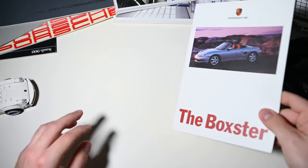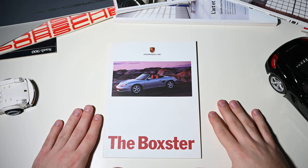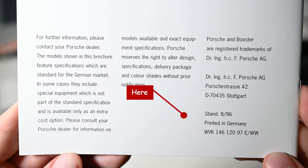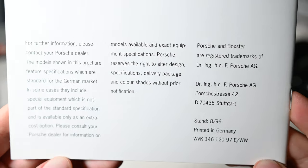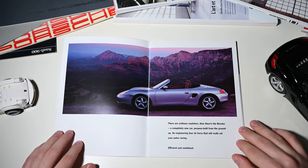Hi, this is Overdrive. In this new video I'm looking into an early brochure of the Porsche 986 Boxster. It is dated August 1996, which is just before the car officially premiered during Paris Motor Show. But before we start, a bit of background.